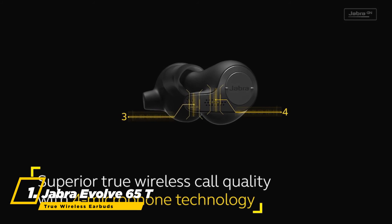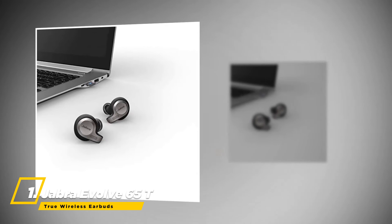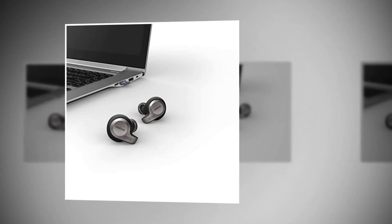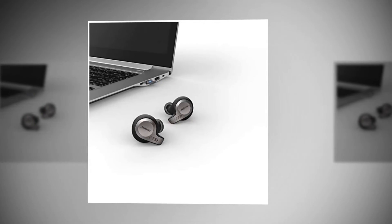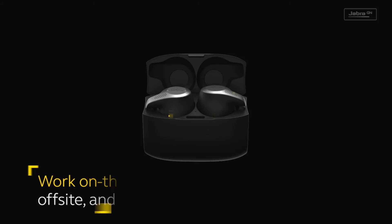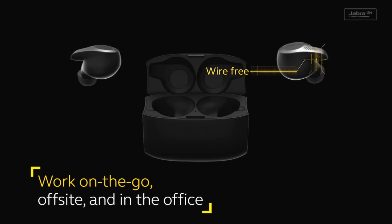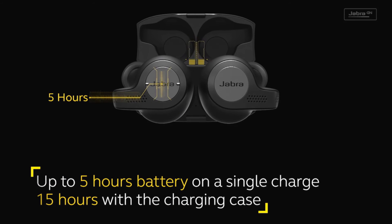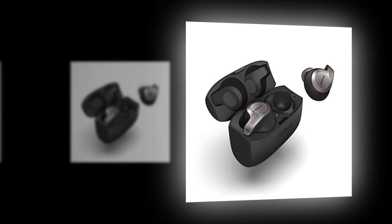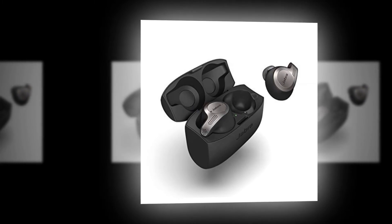At number one, the best wireless earbud is the Jabra Evolve 65t True Wireless Earbuds. The Jabra Evolve 65t is a great pair of truly wireless earbuds with a solid 15 hours of battery life and a comfortable fit that makes them easy to wear during a workout. With a reasonable price tag, the Evolve 65t is a great choice for use in a lot of different settings.